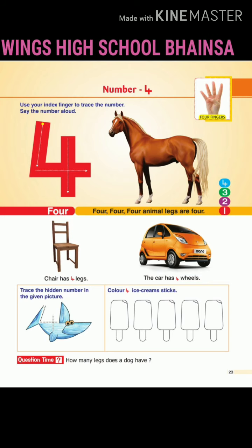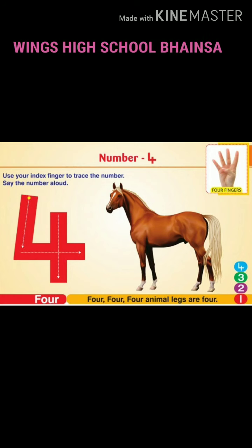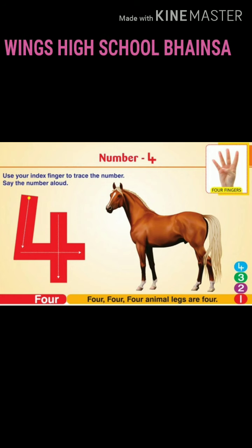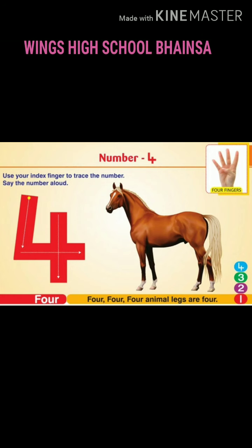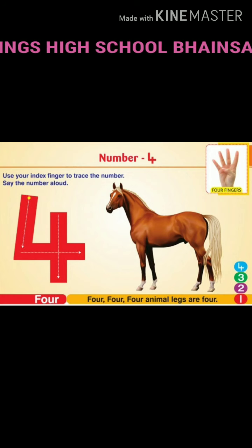Hello children, how are you all? Hope you are doing well. Welcome back to the first session of your mathematics. What do we have to begin with today? We have to begin from page number 23. Let us turn to the page number 23 of your term 1 course book.